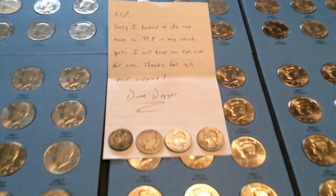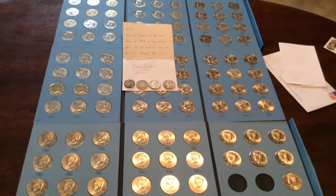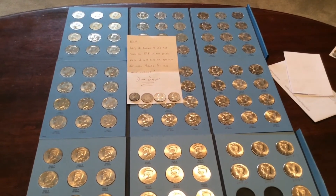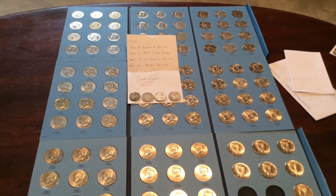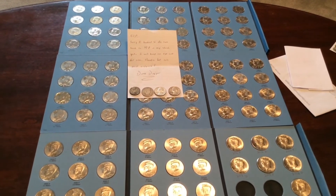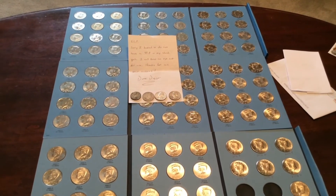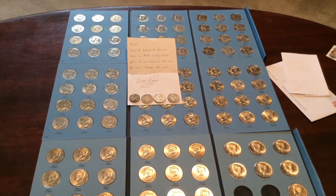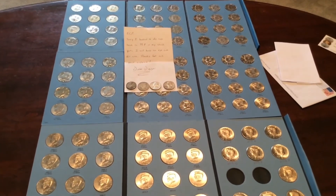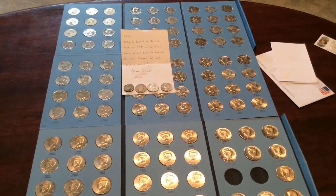Hope all's going well with everybody. Here on a Sunday afternoon with ECP — if you get a chance, check out my most recent LCS local coin shop reveal from MTS Coins. I got some really nice Morgans I think you guys should see, and I'll be sending them in for grading. It's ECP — everybody be safe out there, have fun, enjoy the rest of your weekend. Take care, ECP out.